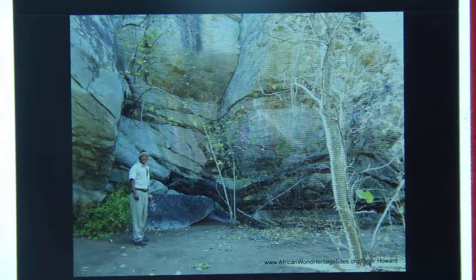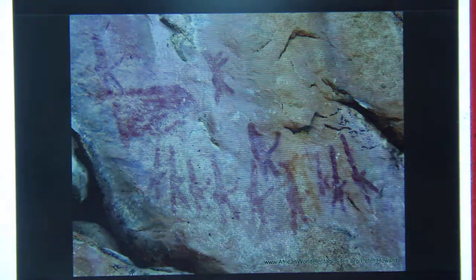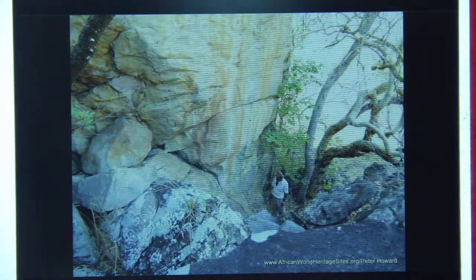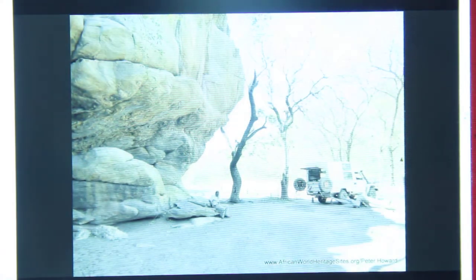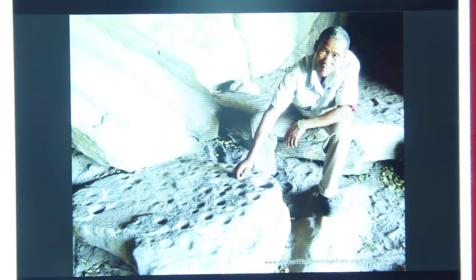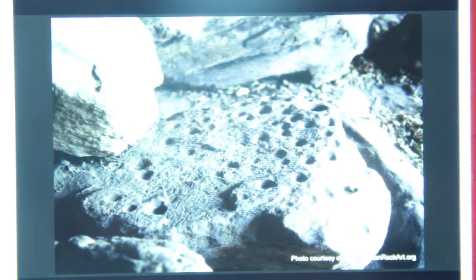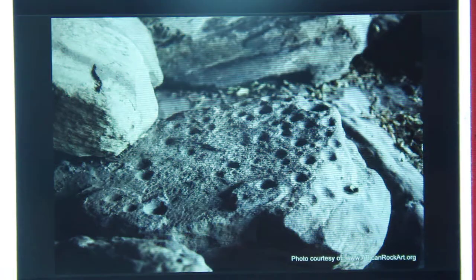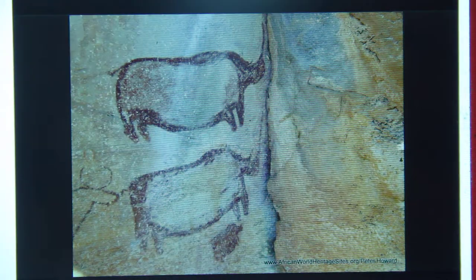The local San people believe that the Tsodilo is the birthplace of all life, and the art there made by the descendants is made by the very first people. That's a very cool origin story for this region. There is a natural water spring in this area near the Female Hill, used for water collection and as a ritual site. It's seen as sacred and used by countless people to cleanse, heal, and protect.